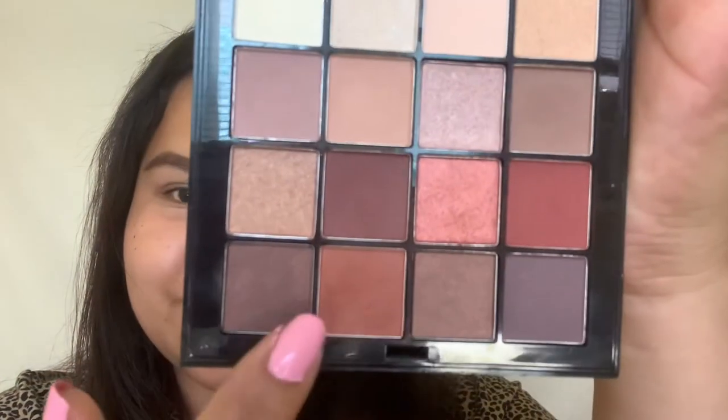Once I'm done with my concealer, I go in with my NYX ultimate eyeshadow palette. I've had this palette for years and I just love it so much. I use this orange color that I'm using right now and I pretty much use it every single day, no matter if it's spring, winter, or fall — it just goes with everything I wear.